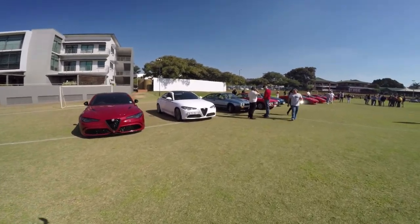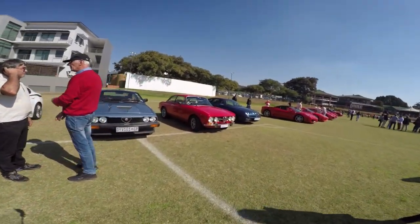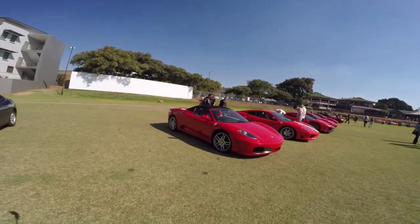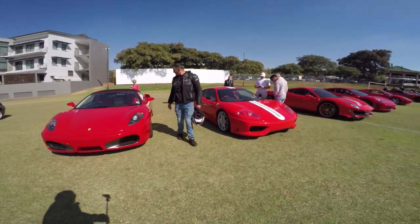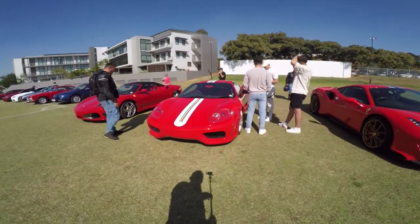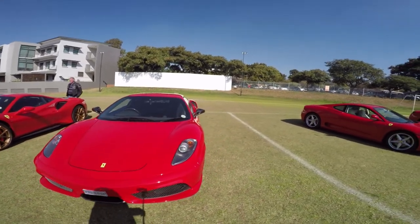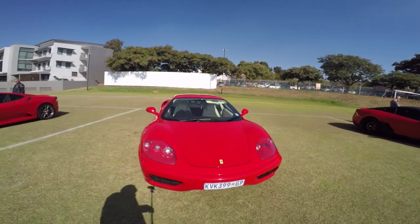And we will get to the Ferraris. Very bright blood red. Very pretty. Amazing stripes as well. Super beautiful. Very wide car. Look at this. Must be a joy to drive this car. Beautiful.